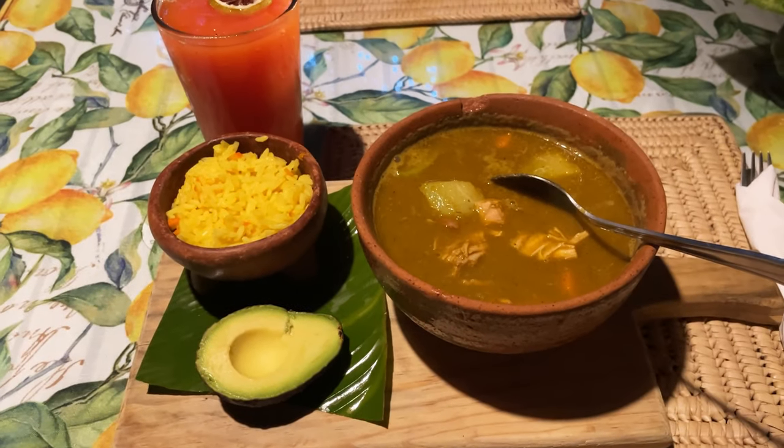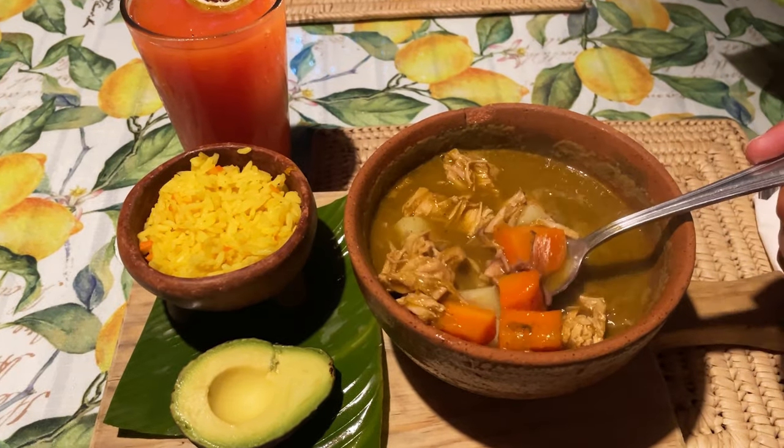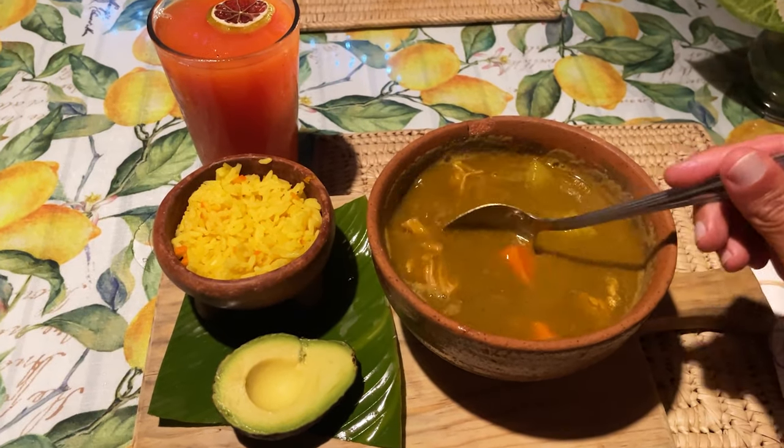Tonight it's some really yummy chicken soup with veggies, avocado, rice, and a papaya juice. I can't get any healthier than this.